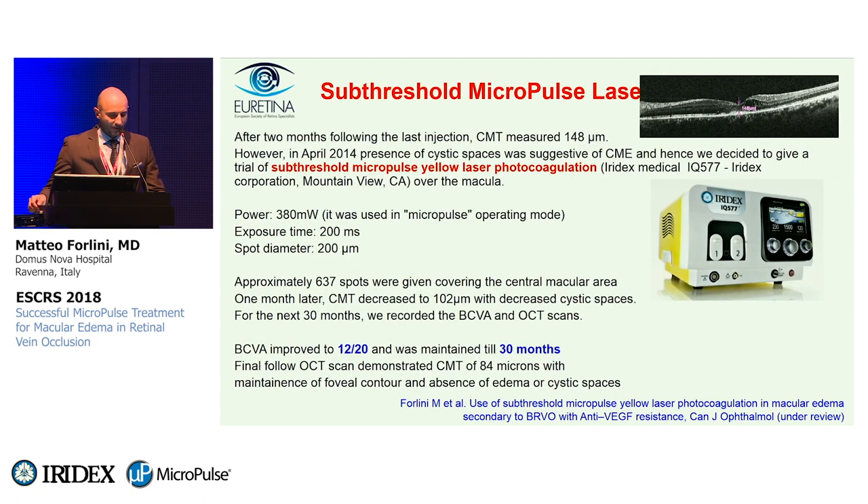Finally, after two months following the last seventh injection, this was the situation as seen on OCT, with central macular thickness measuring 148 microns. At this point, we decided in April 2014 to give a trial of subthreshold micropulse yellow laser photocoagulation using the Iridex Medical IQ 577 over the macular area.